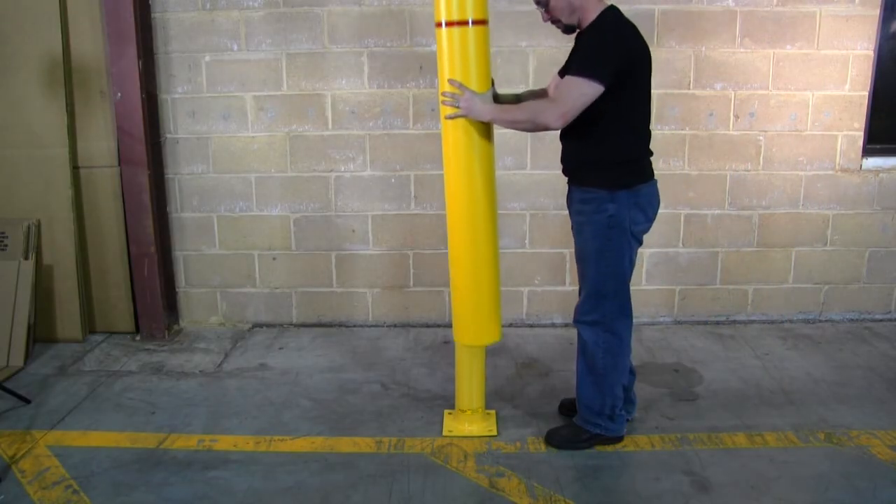The bollard post and the bollard cover work perfectly together. But if you already have bollard posts installed in your parking lot, I'd definitely recommend a bollard cover — because nothing says professionalism like chipped paint on steel-reinforced concrete.